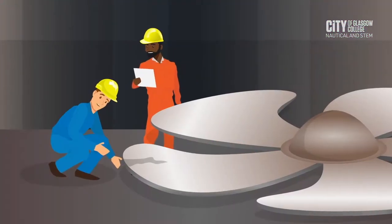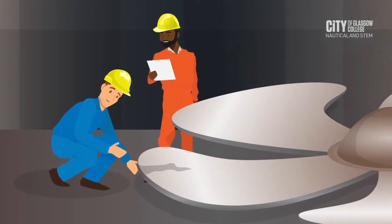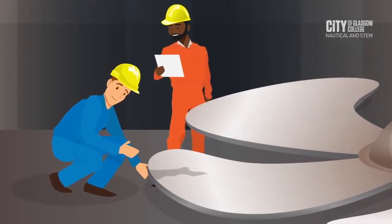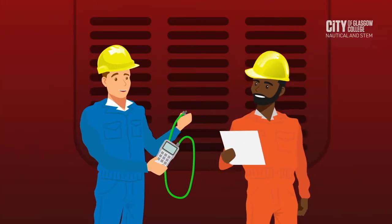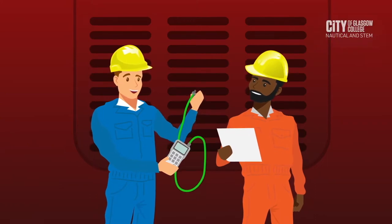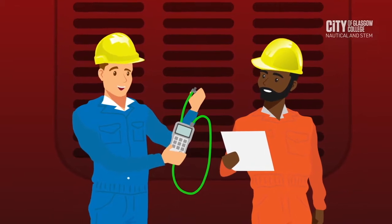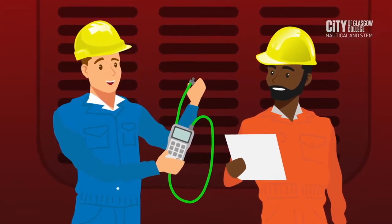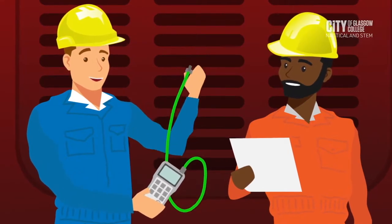The propeller, rudder, and thrust tail shaft are removed for internal inspection. The classification surveyor and the chief engineer must be present during this operation. The sea chest valve and other overboard valves are also removed and inspected by the class surveyor. The sea chest grid and the chest thickness must be gauged.